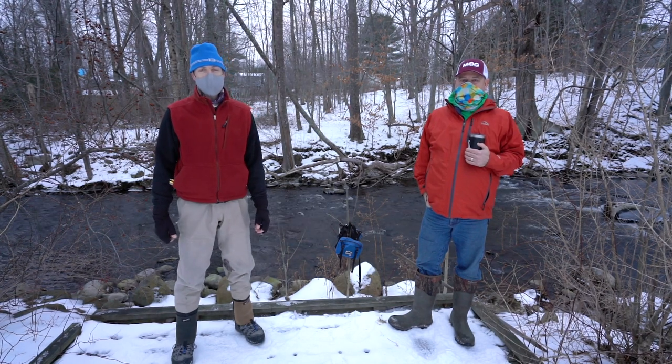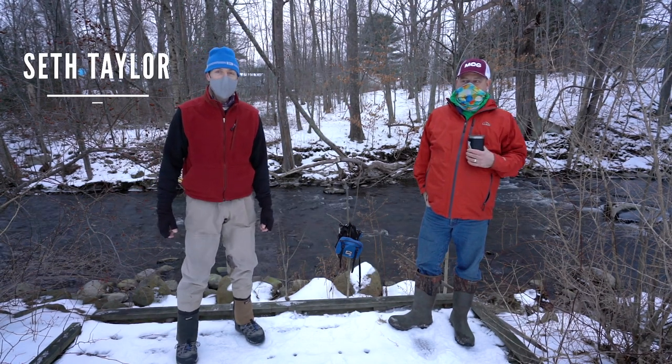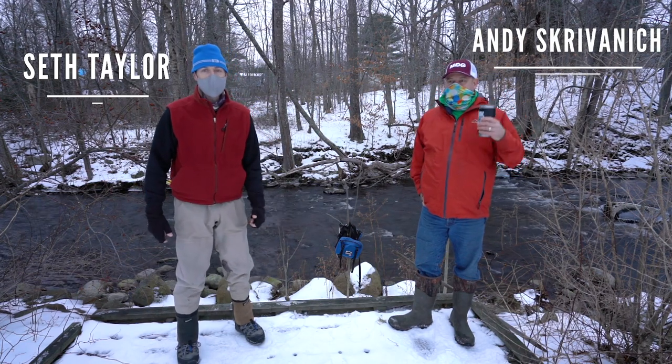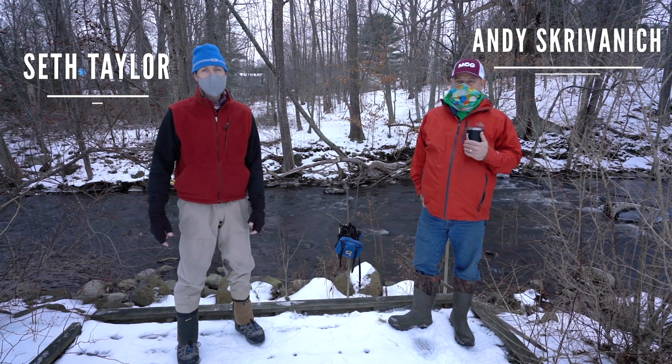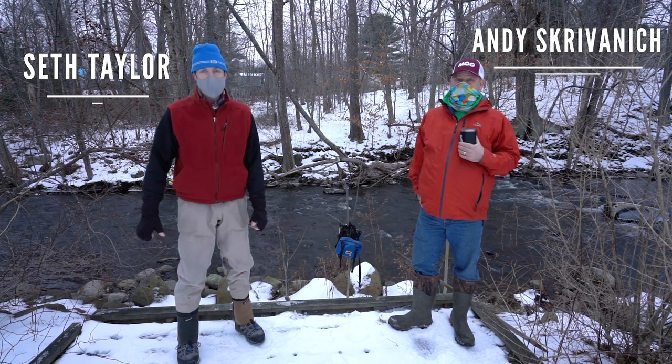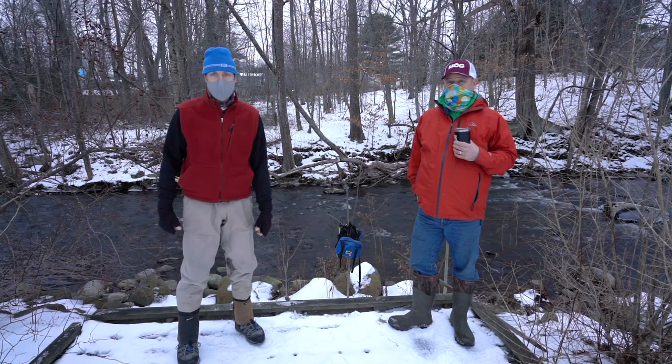Hiya good fishing people. Welcome back to Fishing with Seth and Maine Sport Outfitters. We're here with our friend Andy Scrivonich. Andy is new to Maine Sport Outfitters, but anything but new to fishing. He's a pro, he's a registered Maine guide, he's an old dog in the business and we're happy to have him aboard.